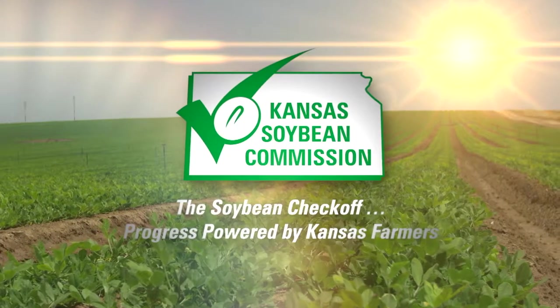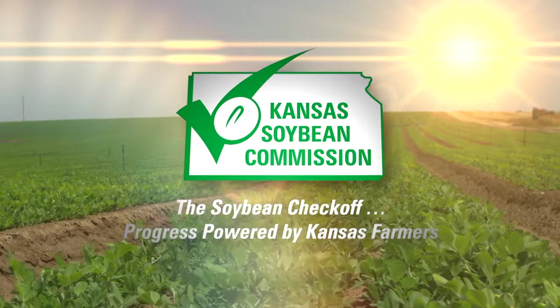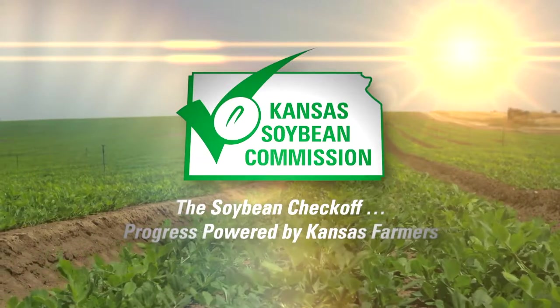This segment brought to you by the Kansas Soybean Commission. The Soybean Checkoff. Progress powered by Kansas farmers.